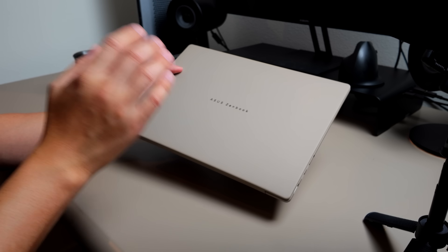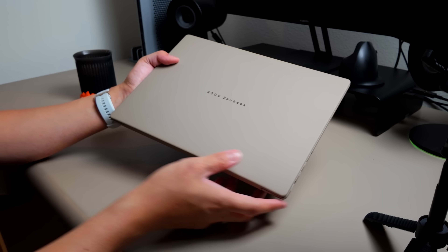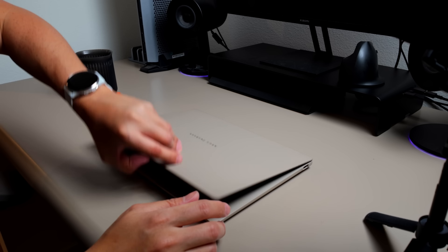The A14 is adorned with the brand's signature Ceraluminum, which is a mixture of ceramic and aluminum to give the laptop proper durability with a lovely look and feel. This is the Zabriskie Beige colorway, meant to replicate the hues and tones of Zabriskie Point in Death Valley, California, a place that's actually pretty close to home for me as I'm literally going to fly out of Southern California to Taiwan for this very video.